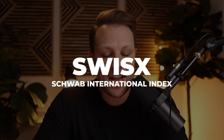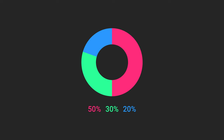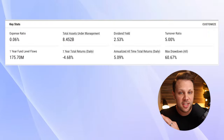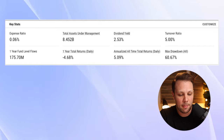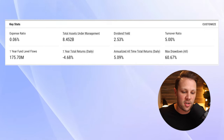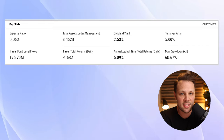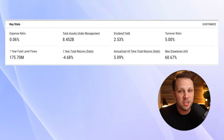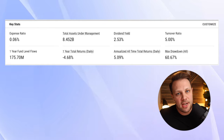Number four is Schwab's International Index Fund, or SWISX. If you're trying to build out a three-fund portfolio — which consists of US-based stocks, international-based stocks, and bonds — this would be your international portion. The expense ratio is 0.06%, the dividend yield is 2.53%, and the turnover ratio is pretty low at 5%. The annualized all-time returns are 5.09%. International stocks have underperformed US-based stocks over the last few decades because the US stock market has been surging specifically over the last 15 years or so.